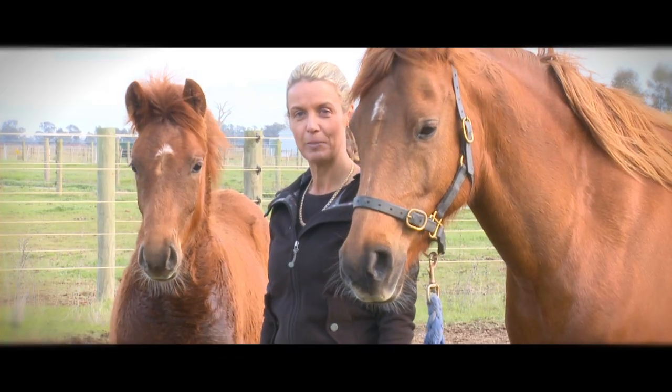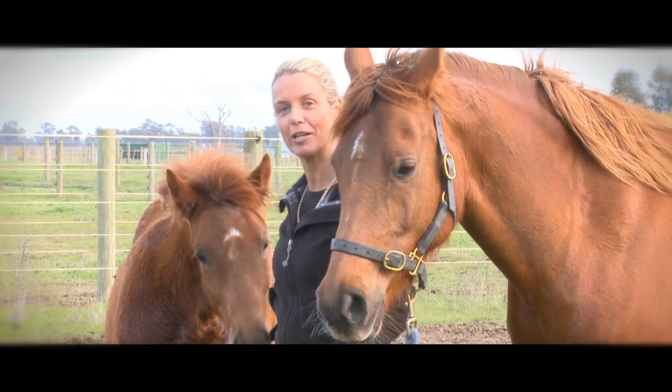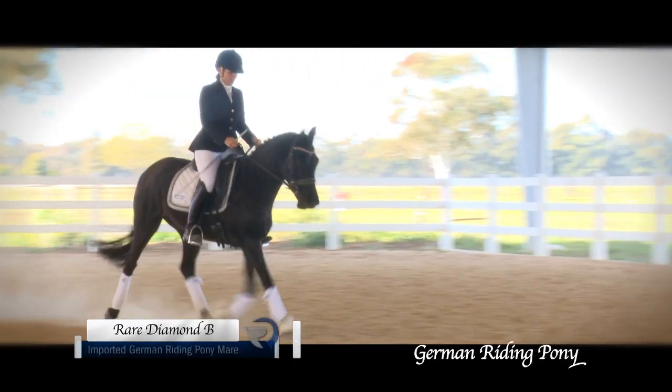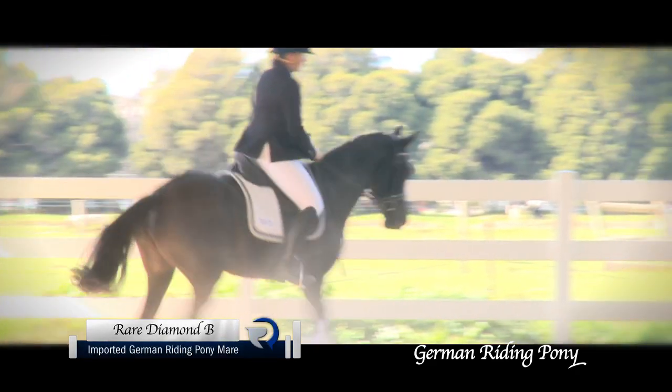Are you looking for a high quality smaller partner for dressage, show jumping or eventing? Why not try a German Riding Pony for size? You'll be amazed at how versatile, handy, athletic and fun it can be to ride a horse that fits you.